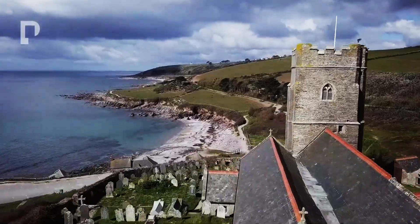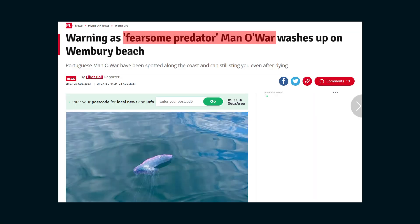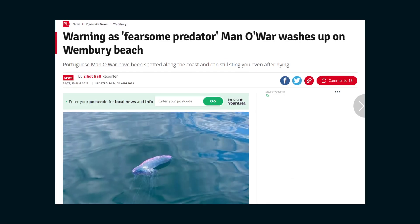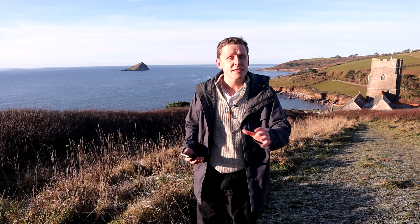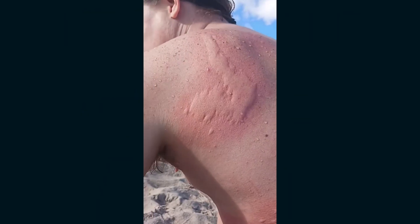Earlier this year, down on a Devon beach, walkers found one of the ocean's most notorious creatures, the Portuguese Man O' War. And this isn't an isolated event — Man O' War have washed up on the shores of multiple UK beaches this year, which begs the question: where are they coming from? Is this now a frequent occurrence in the UK, and could they be a danger to beachgoers and swimmers alike?